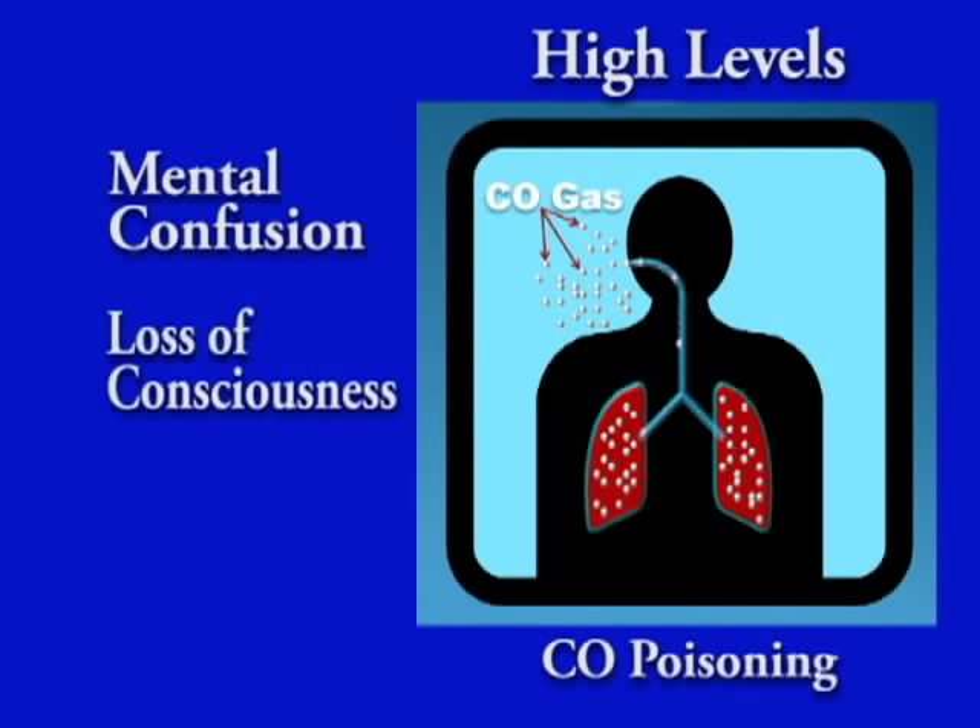symptoms can include mental confusion, loss of consciousness, and ultimately death.